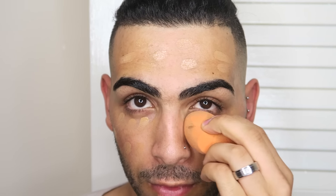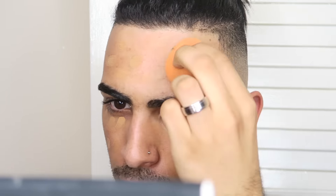Next step I'm going to go in with my Real Technique foundation sponge. I'm going to blend it by tapping it in one by one using the tip of it under my eyes and just going around my whole face blending it. Make sure you do take your time blending, because sometimes with concealer if you don't blend it you can see streaks.